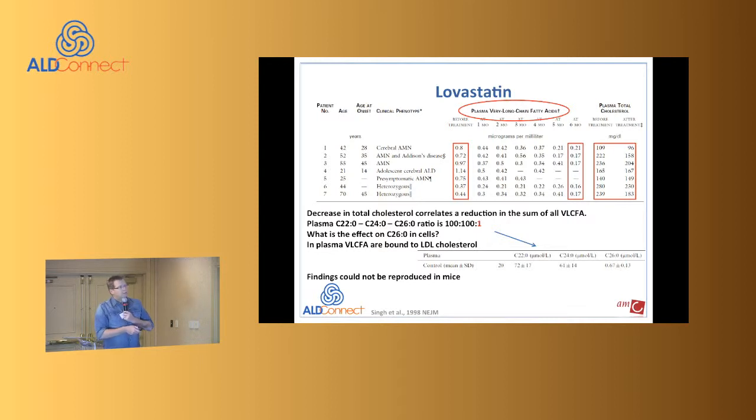There was a reduction in total plasma very long chain fatty acids, and since lovastatin is a cholesterol-lowering agent, cholesterol was also lowered. You have to realize that these fatty acids in plasma are esterified to cholesterol — so if you lower cholesterol in plasma, you take the fatty acids along with them. But the question is: where do they go?